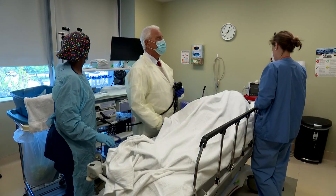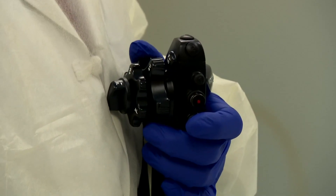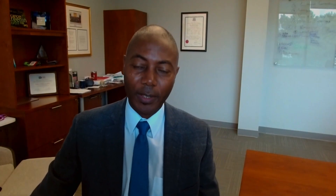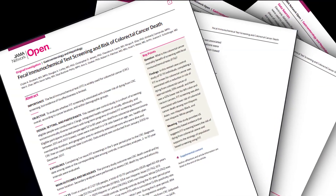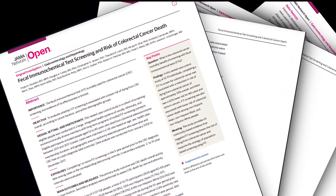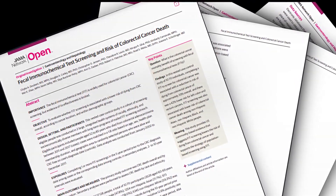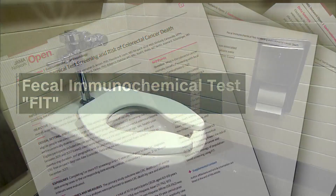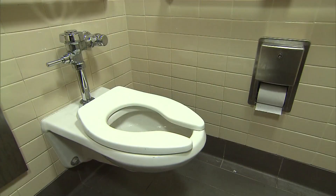When it comes to colorectal cancer, there are several tests used for screening. Which one to choose depends on the patient — the best test is the one that gets done and done well. Dr. Chaik Dubeni with the Ohio State University Wexner Medical Center is lead author of a study which looked at whether the fecal immunochemical test, or FIT, is effective in detecting hidden blood in the stool, which can be an early sign of cancer.